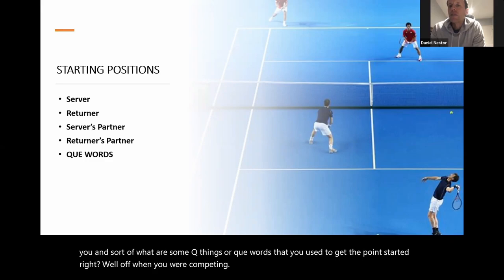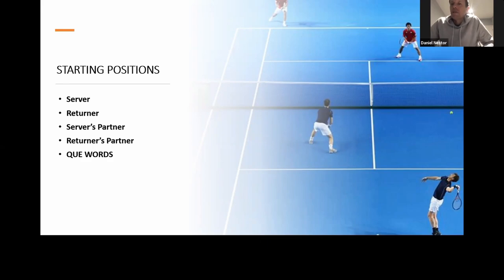As a server, I generally liked standing in more of a singles position because I had a good sense for wide serves on both sides. In doubles, wide serves aren't always best because they open up the court — with your partner moving toward the serve, that creates more space for the returner. So I would stand closer to the T on both sides, and I felt that improved the quality of my T serve.